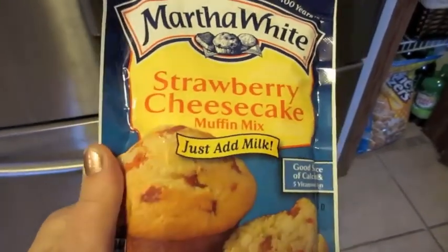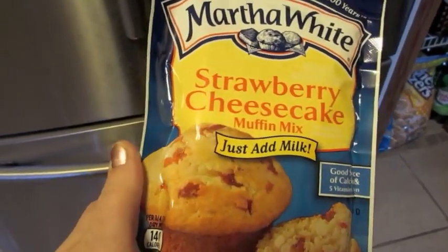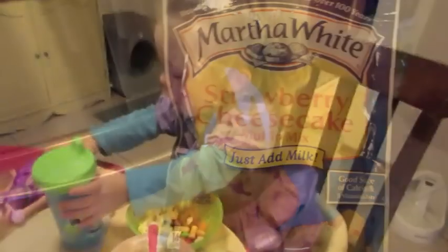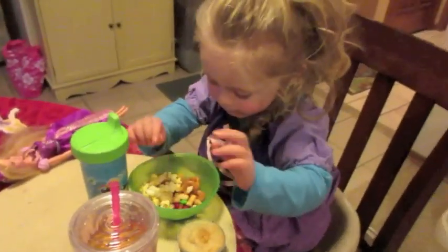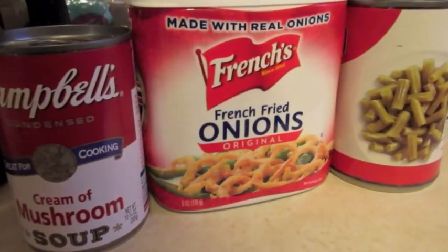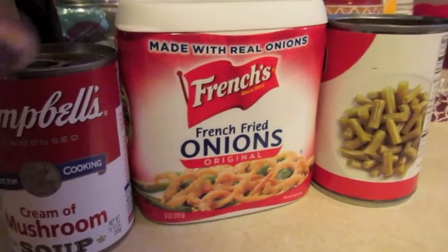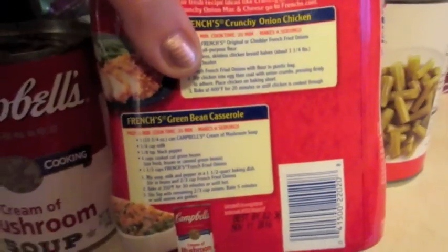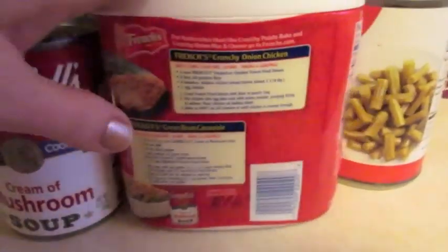I'm going to make the kids some muffins. The first batch was horribly burnt because I forgot about them, so I had to make a second batch. But we're having muffins and everyone's waking up. I'm going to make a green bean casserole for dinner, so I need to get that in the oven because it takes about an hour to cook. The green bean casserole recipe I'm using is just the one on the back of the box — the one I always use.